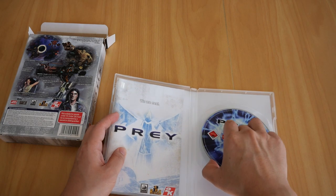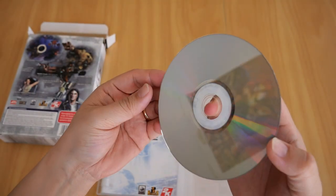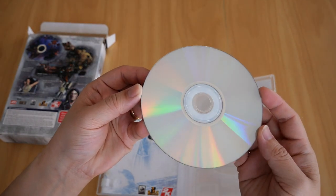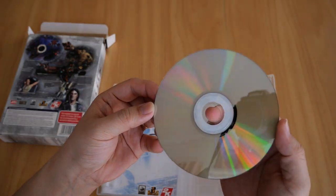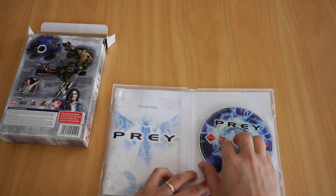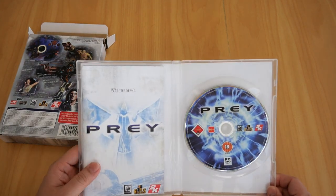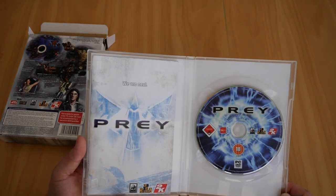The CD itself is in perfect condition. I'll try to get the light on it — you cannot see any blemishes or scratches at all. For all of my games I've kept them in pristine condition.